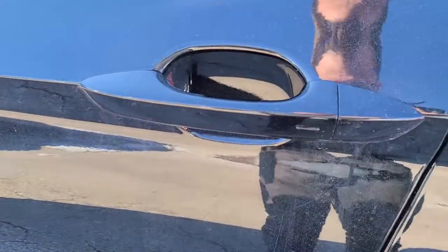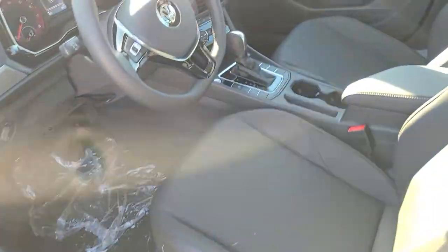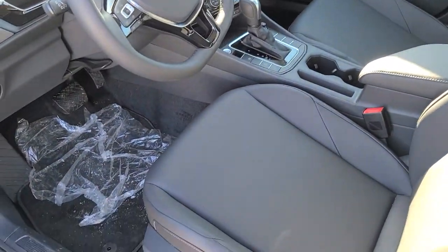This also has what's called keyless entry with push button start, so you can leave your key in your pocket and just hop in and hit the button and it'll start right up.